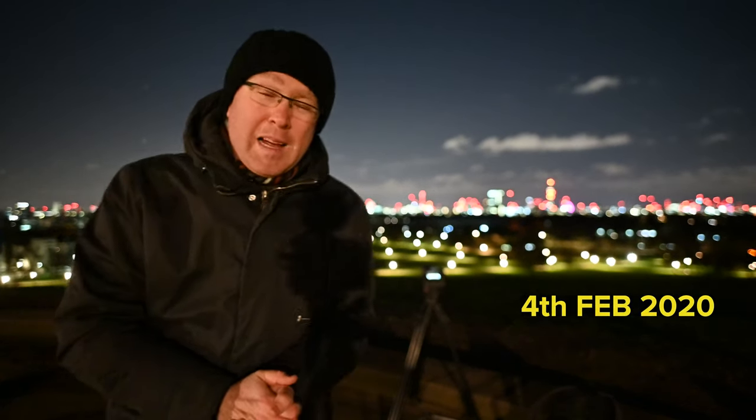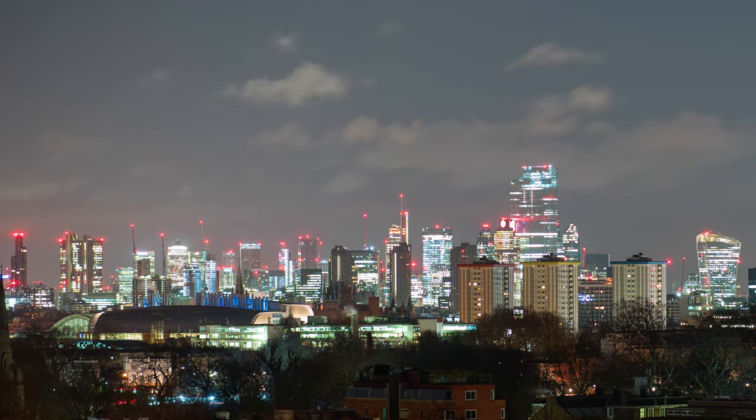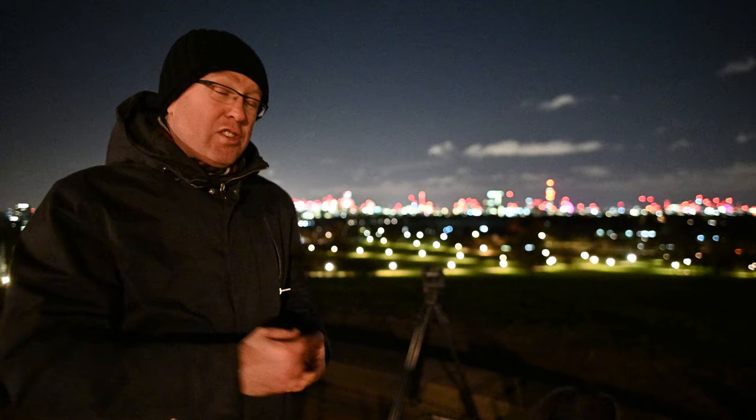Good morning everyone, welcome to Primrose Hill. It's very early — half past five in the morning — and we're shooting here a holy grail night-to-day time-lapse, which should be of a beautiful sunrise rising just from the cheese grater.